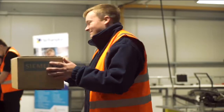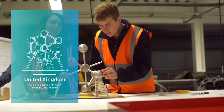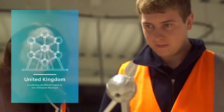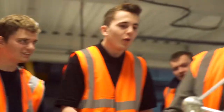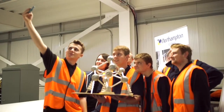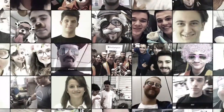They did it! The apprentices in Northampton have assembled the last parts of the Atomium model. This is our answer to the question of how to cope with the complex demands of the world of work in the digital age, how to bring young people into work, and how to ensure the competitiveness of European industry.